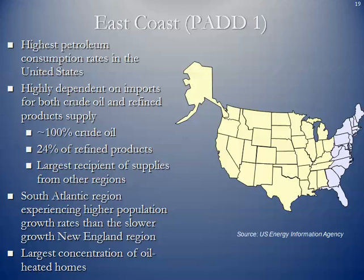PAD 1 has the highest petroleum consumption rate in the United States, running from Maine down to Florida — encompassing several very large metropolitan areas. It is highly dependent on imports for both crude oil and refined products. Traditionally 100% of the crude oil has been imported, but now there is access to some oil from shales such as the Marcellus and Utica, and crude oil coming from the Bakken by rail. Twenty-five percent of refined products in the Northeast are imported, making it the largest recipient of supplies from the other PAD regions.